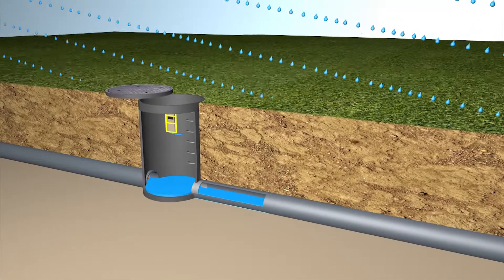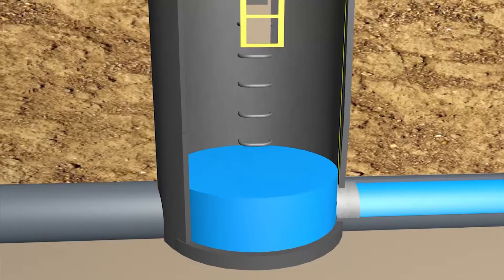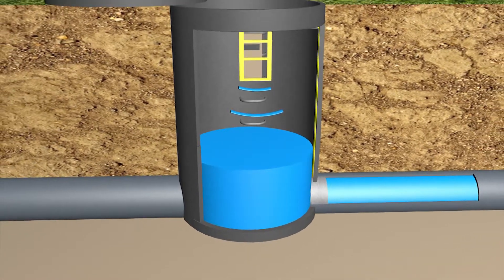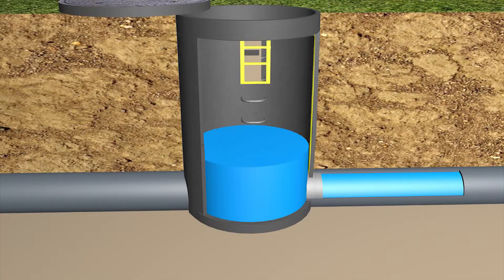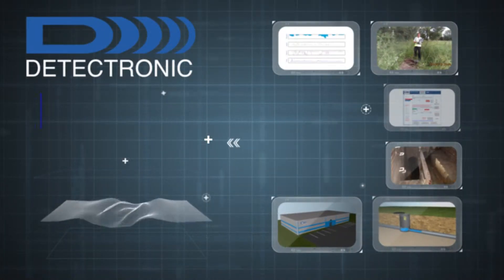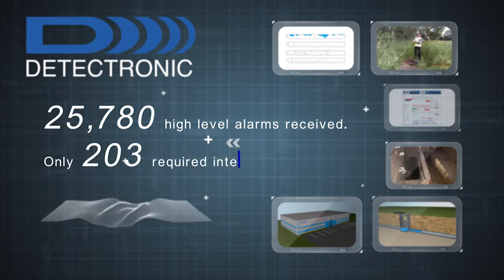As most alarms result from natural events caused by rainfall, our systems are designed to recognize normal behavior but quickly identify and react to problems, saving clients time and money. During 2014, we received 25,780 high-level alarms which, following intelligent filtering and analysis, required just 203 client interventions.